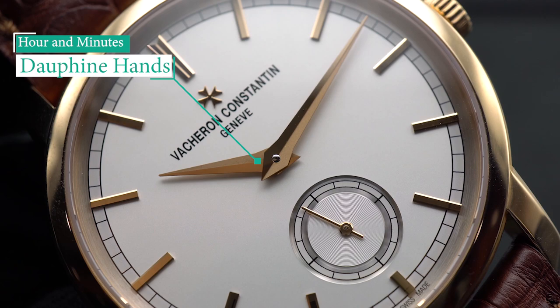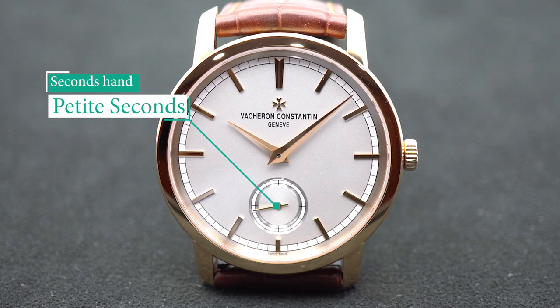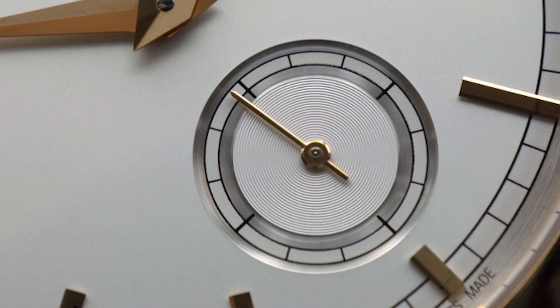At 6 o'clock, Vacheron Constantin incorporates a petite seconds, so you still have the running seconds around another small railroad track. Incorporating a petite seconds allows the seconds to remain elegant and undisturbing, and not the center of attention. The second sub-dial also gives a subtle two-tone effect to the dial.